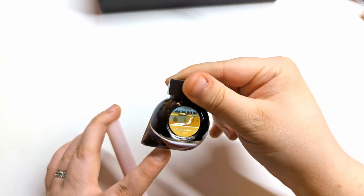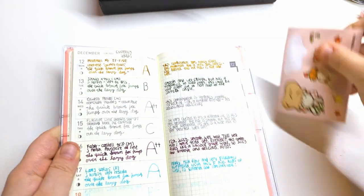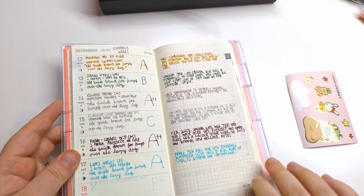I forgot to mention the ink in the Moon Man — it's currently inked with Colorverse Country Roads. I had to get this ink because it reminds me of tobacco, which is very nostalgic for me growing up. I really like it.